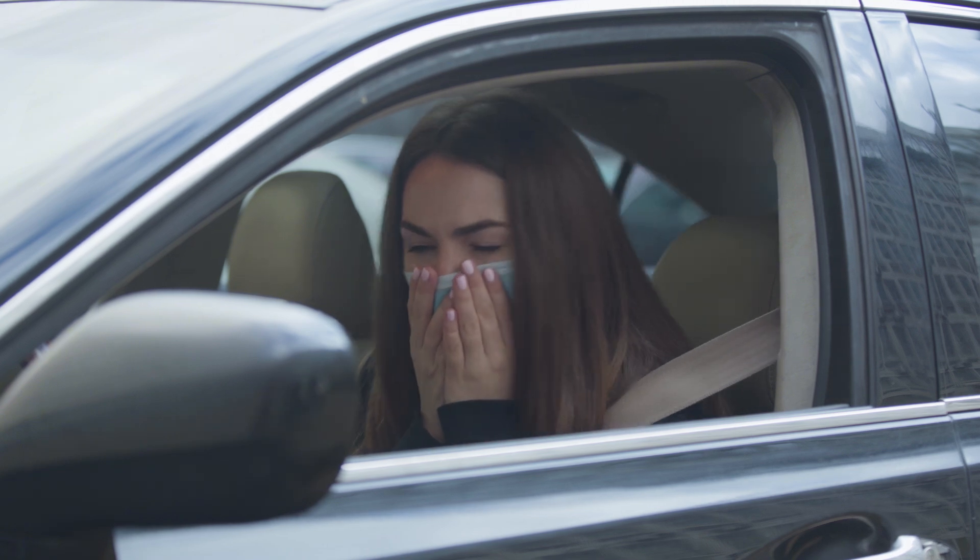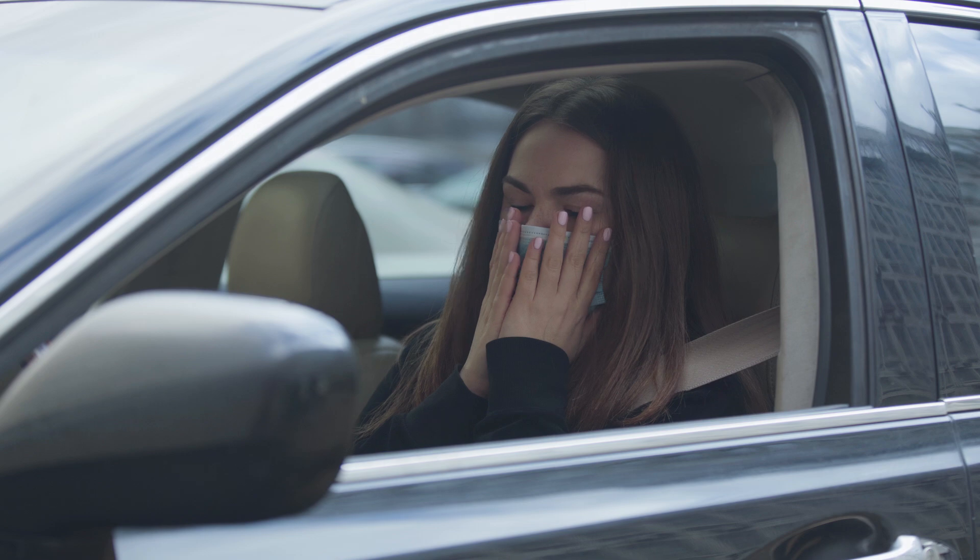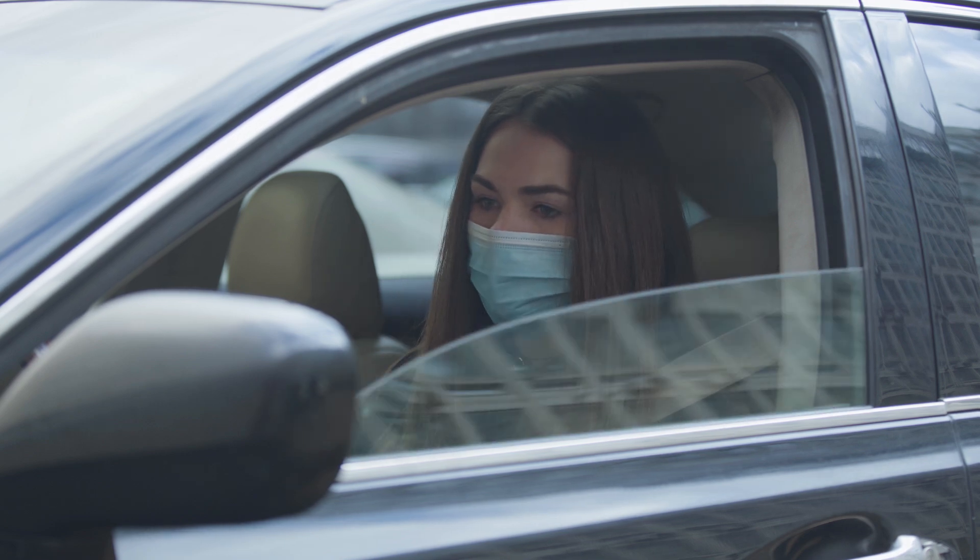Has your vehicle's scent changed recently? All things considered, our noses are pretty good, so follow your instincts. Do some research and come up with a new strategy if it smells like oil, or if there are too many fumes or something seems off.